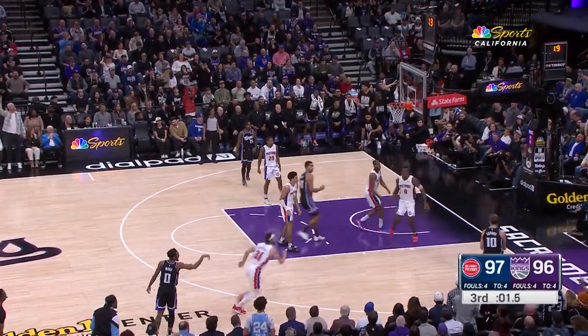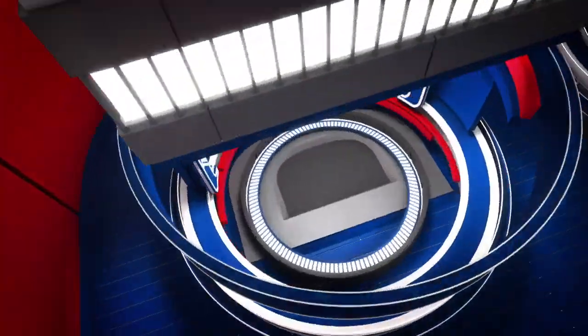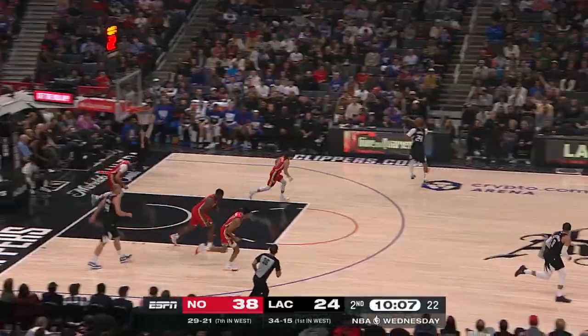Moving along to number 9, and if you've got a big man that can shoot, that's a bonus. In fact, that's Domantas Sabonis. Domantas Sabonis beats the buzzer at the end of the third. That one's in at number 9.